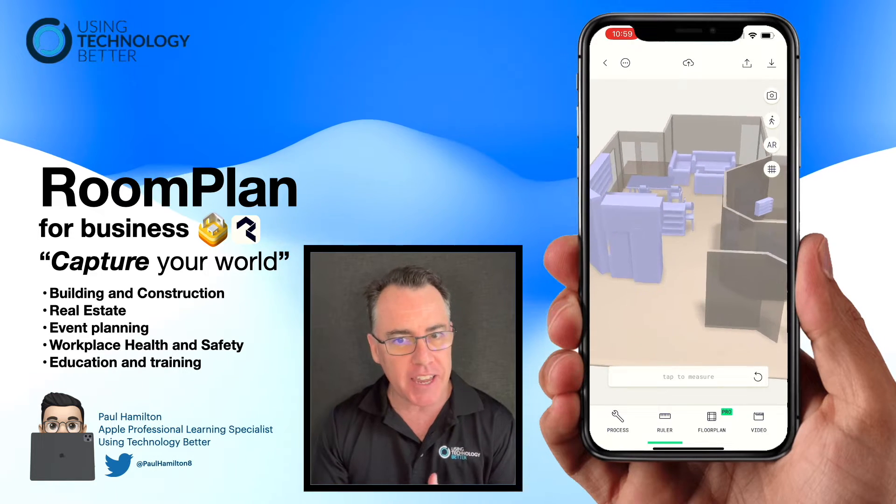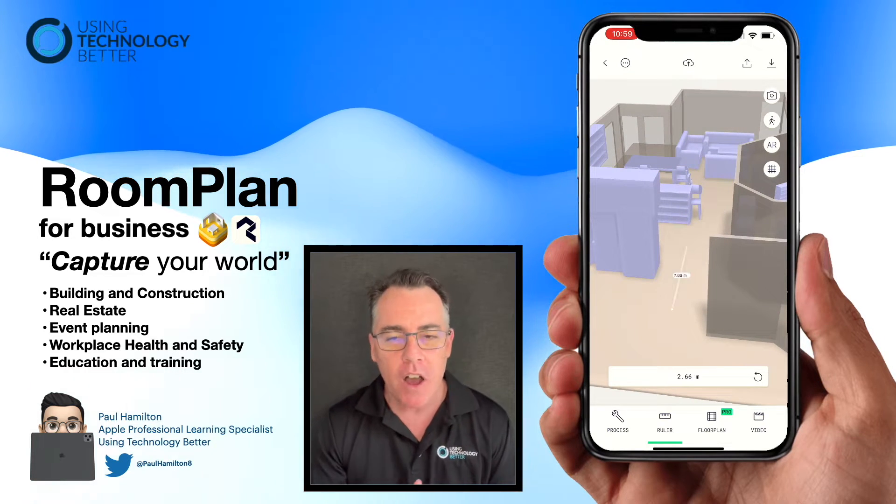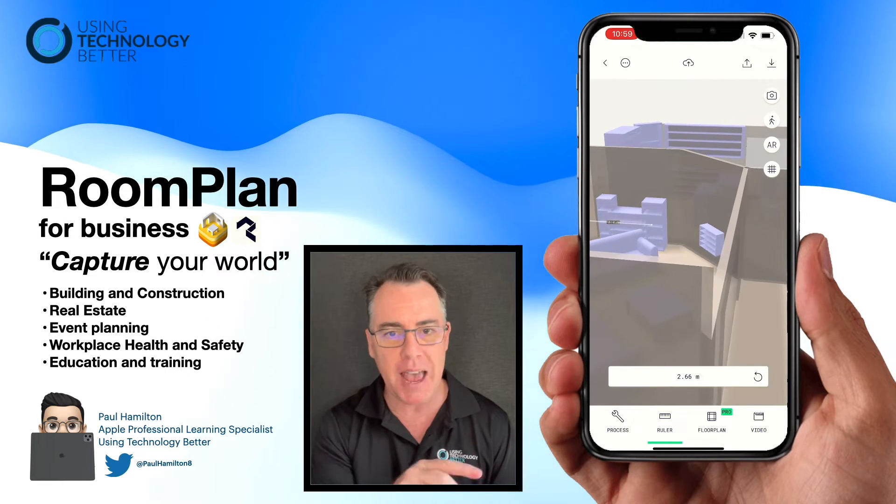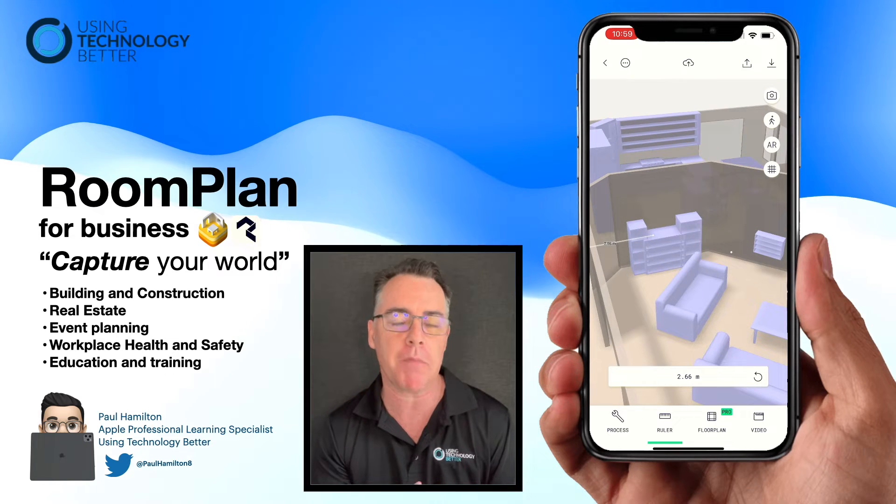As I'm starting to finish up my model, I can now actually measure the dimensions of that room just by tapping the little measure tool at the bottom of Polycam.